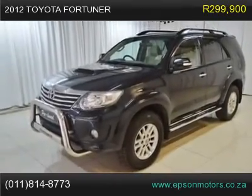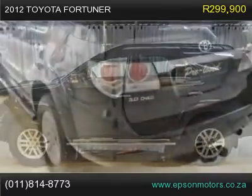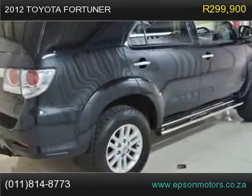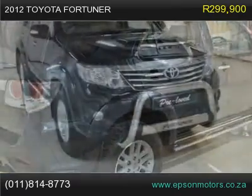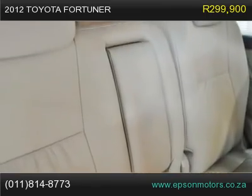7 seater, cruise control, climate control, nudge bar, sidesteps, roof rails, tow bar, reverse camera, diff lock, headlamp washers, Bluetooth, ABS, adjustable seats, adjustable steering wheel, airbag, air con, alarm, central locking, cup holders, electric mirrors, electric windows, fog lamps.